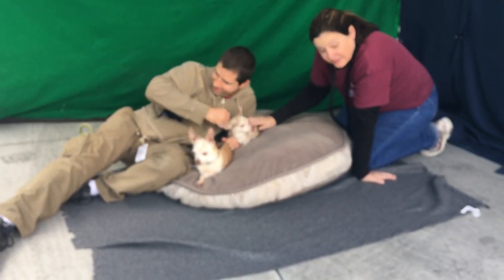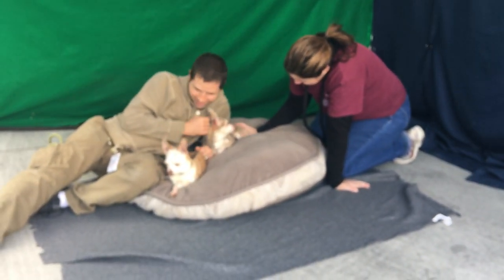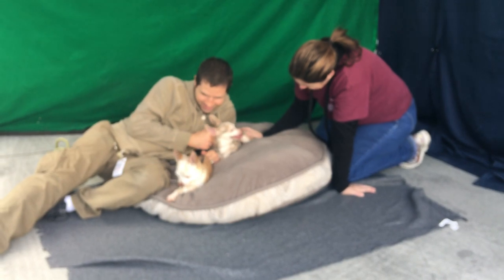Just come on down and meet both of them. Come on down to Baldwin Park today to meet Scooby and Dolly!